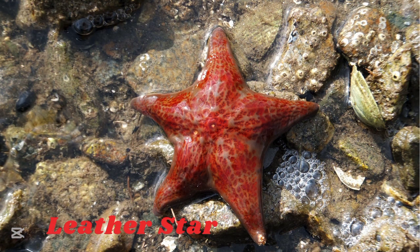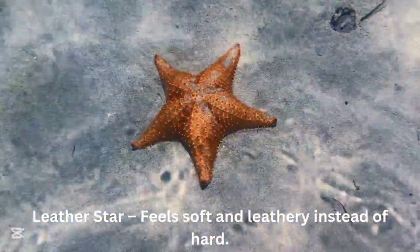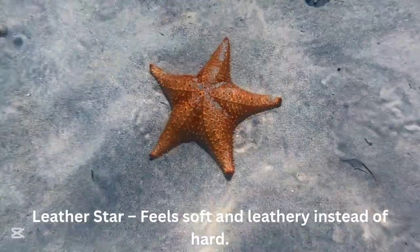Leather starfish. The leather starfish feels soft and leathery instead of hard.